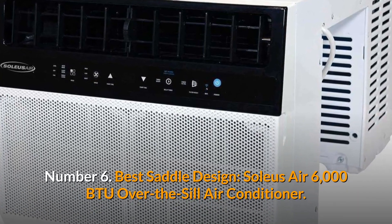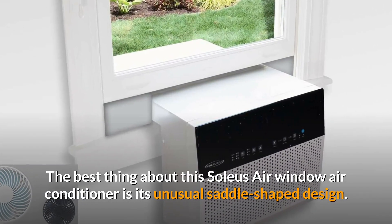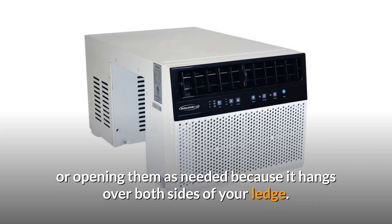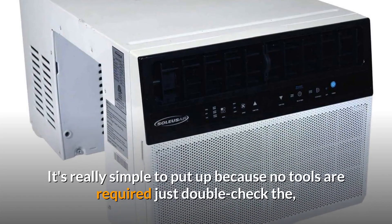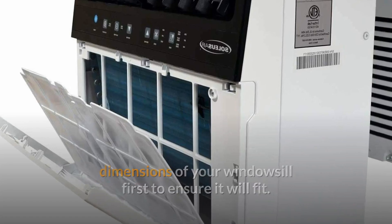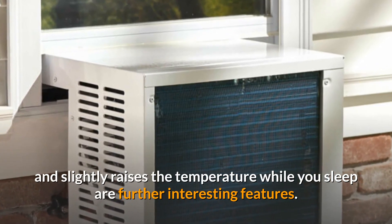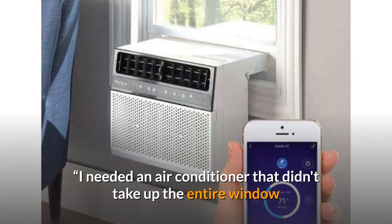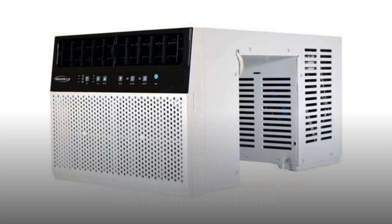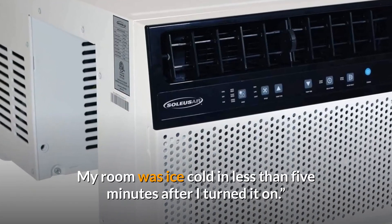Number 6: Best Saddle Design — Solius Air 6000 BTU Over-the-Sill Air Conditioner. The best thing about this Solius Air unit is its unusual saddle-shaped design — you may take full advantage of your windows by enjoying the view or opening them as needed, because it hangs over both sides of your ledge. It's really simple to put up as no tools are required, though you should double-check your windowsill dimensions first. It also features a 24-hour timer, a remote control, and a sleep mode. One customer explained: during the recent Chicago heatwave, my room of 200 square feet was hot, thick, and humid — but it was ice cold in less than five minutes after I turned it on.